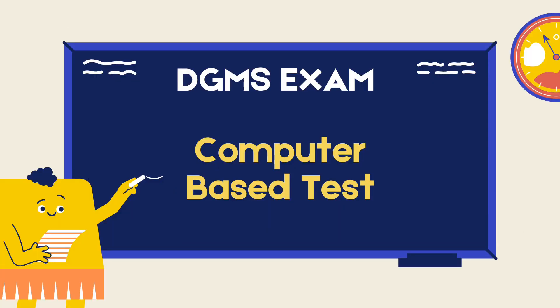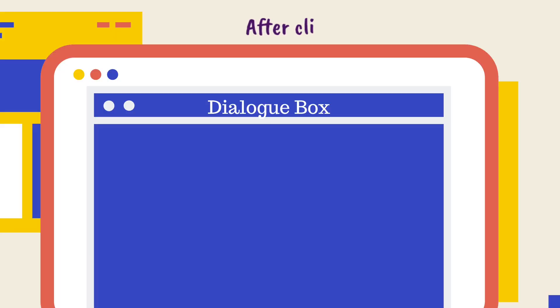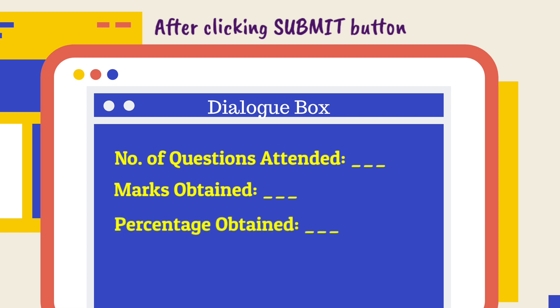In previously conducted computer-based DGMS competitive examinations conducted in the years 2016 and 2020, upon completion of the examination and by clicking the submit button on the screen, the screen would show you a dialogue box. In this dialogue box, it would show you how many questions you attended, how many marks you scored, and what your percentage was in that examination.